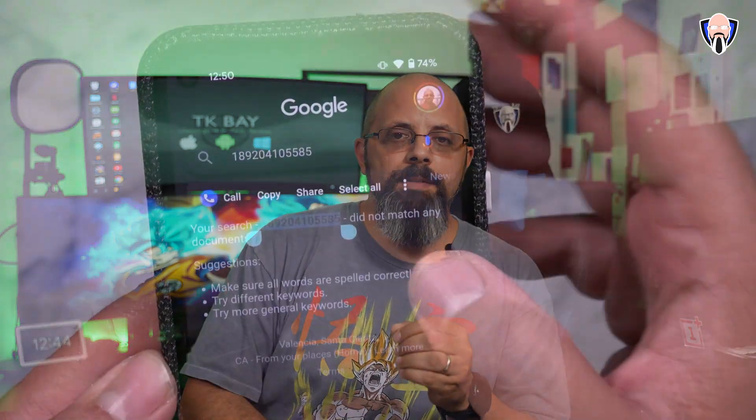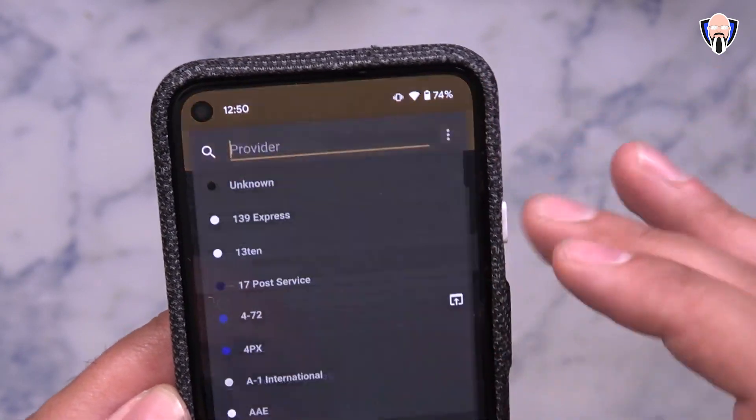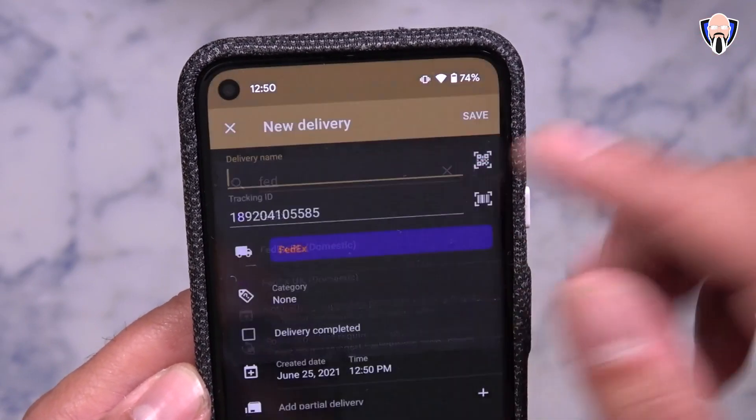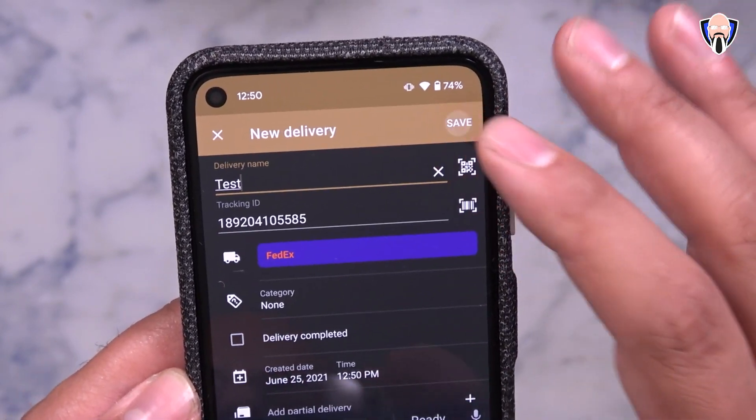It's an aggregate list of packages, and you can start color coding, customizing, and organizing lists based on packages you're sending or receiving. A great feature is that if you get an email with a tracking number, you highlight that number and share it directly into the Deliveries app, adding it as a new package to track — simple and easy. You can also sync it up to Amazon and eBay, though I don't use those services primarily because Amazon's own app already provides consistent delivery notifications.